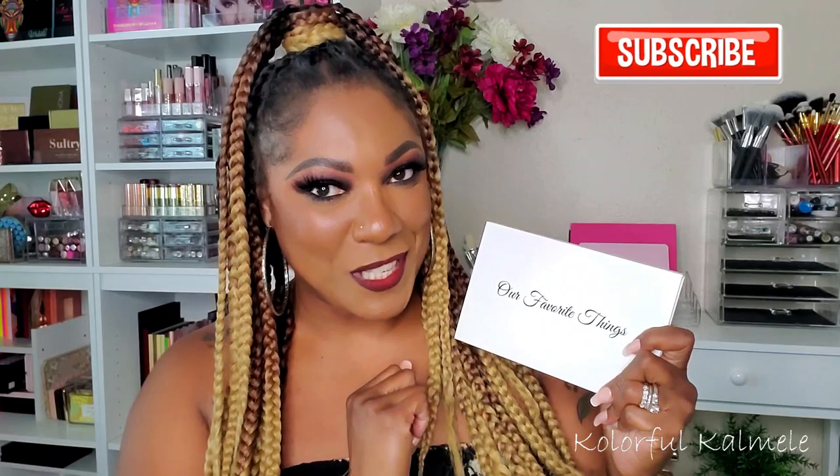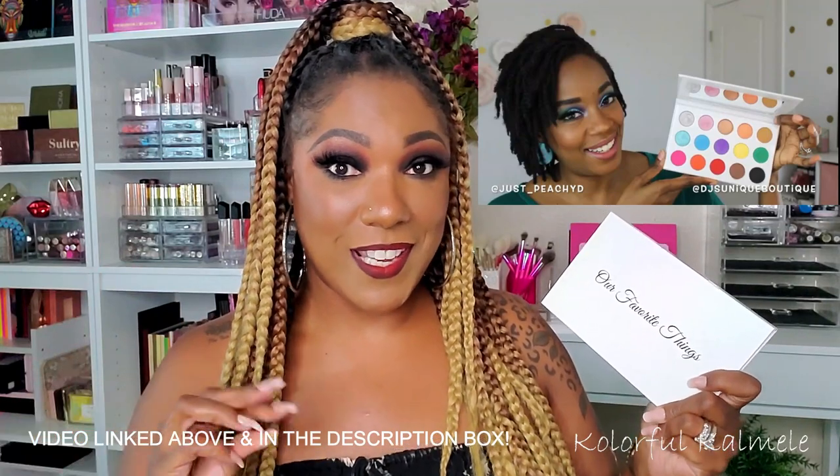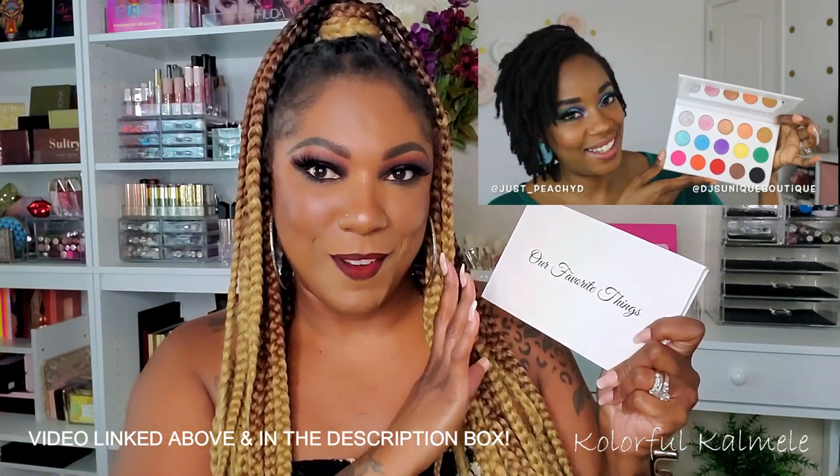This is DJ's palette. If you haven't seen her video, she did a whole video talking about how she came up with the idea, the name, and the colors — so make sure you check that out. This palette is called 'Our Favorite Things.' It's a white palette that comes with a sleeve, and all the information is on the back: ingredients, a 12-month shelf life, cruelty-free status, and net weight.